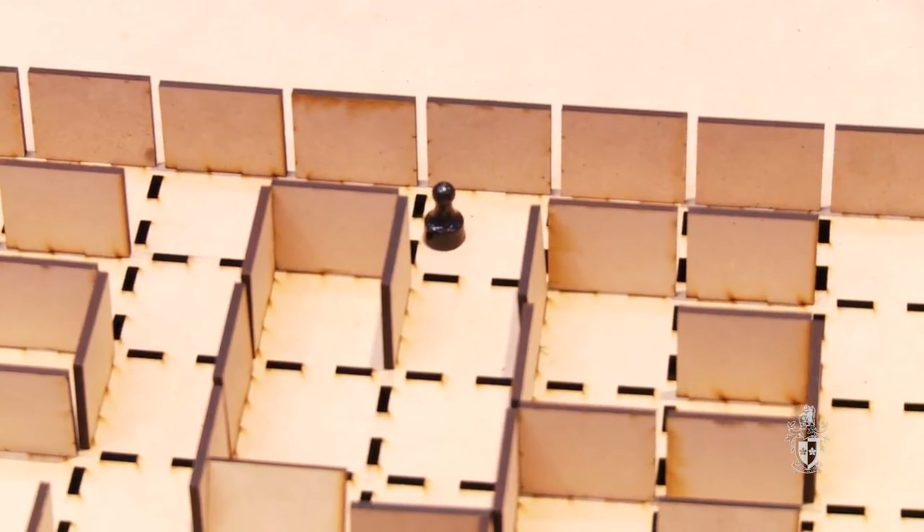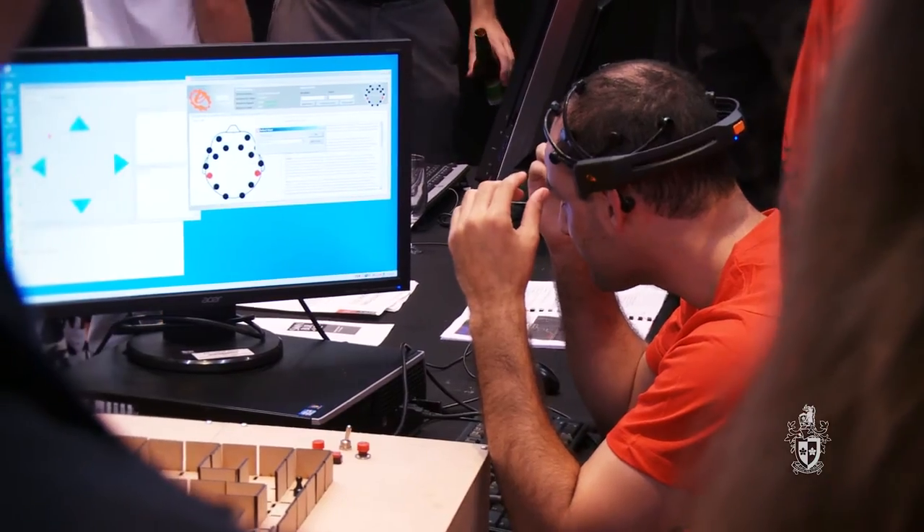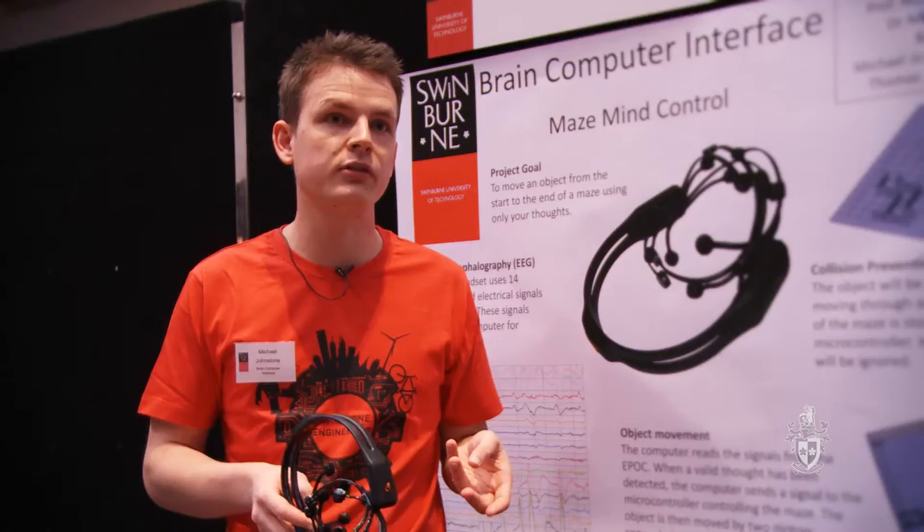The benefits to society are applications such as the wheelchair, assisting disabled people to control their wheelchair with their mind.